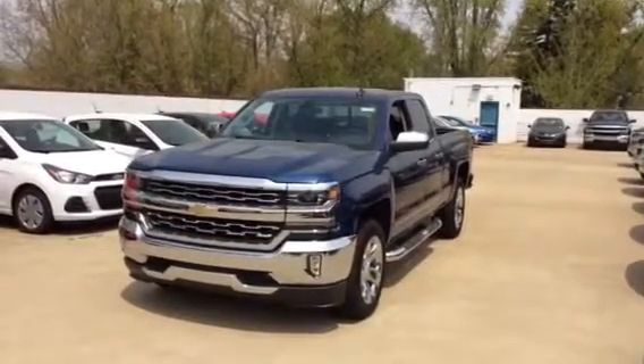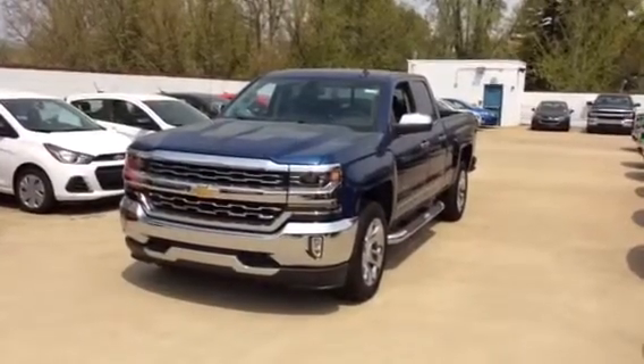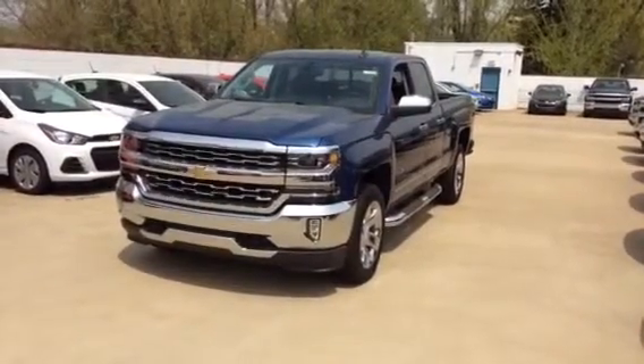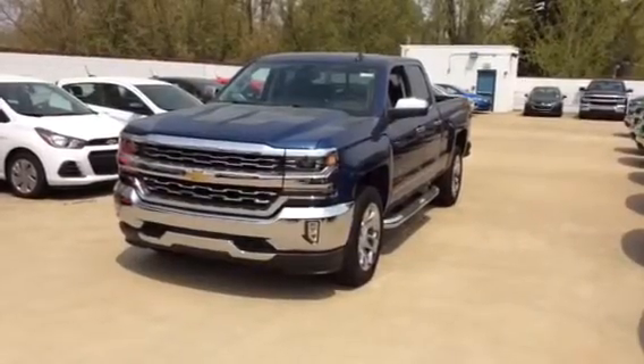This is the 2016 Chevrolet Silverado. It is available as a regular cab, as a double cab, and as a crew cab. It's available as a two-wheel drive or a four-wheel drive. This particular one is a four-wheel drive LTZ model double cab.